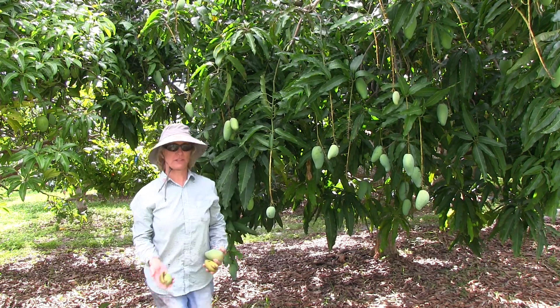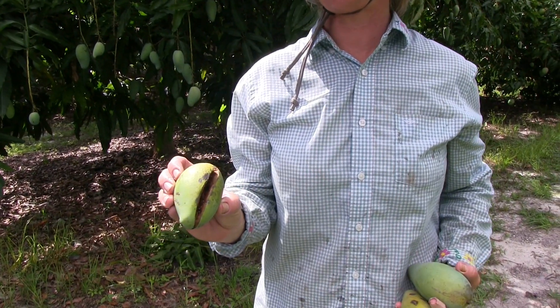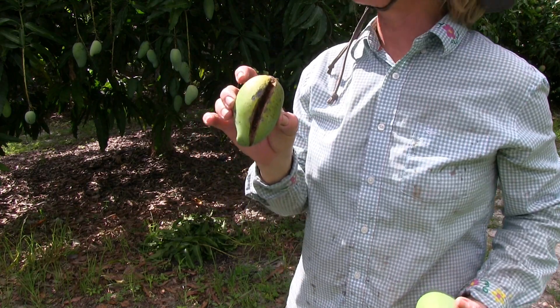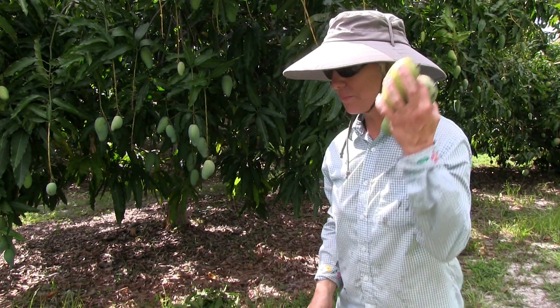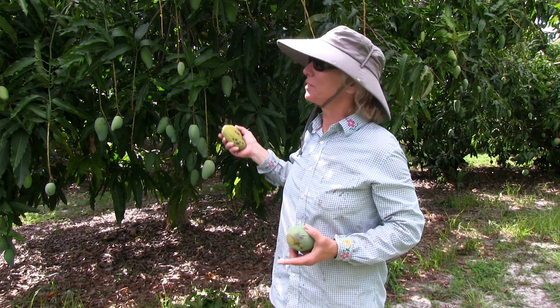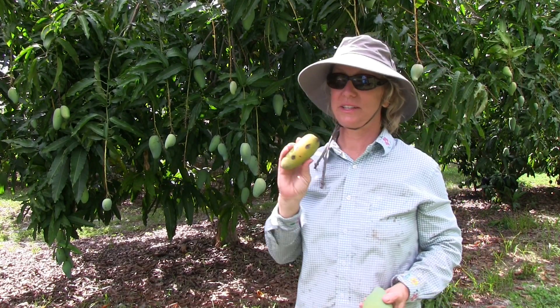Some fruit drops because they split. This one has been on the ground a long time — you can tell from the aging of the split. When they split on the tree, they usually drop. Pram Khaimiya is a nice fruit; we try to pick it before it drops, but if it does drop it's still very good.